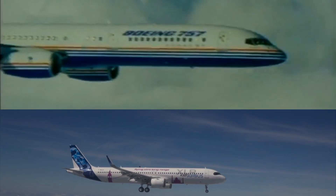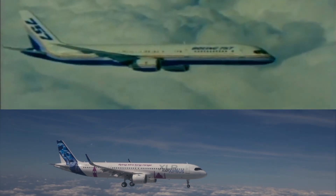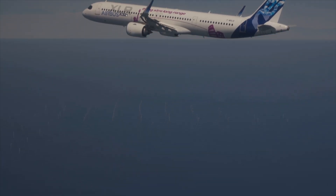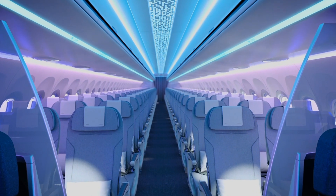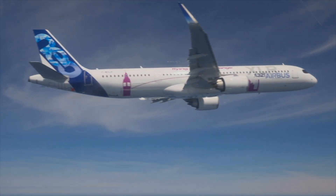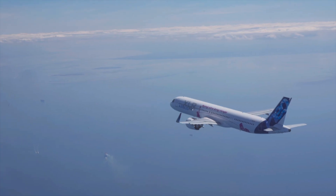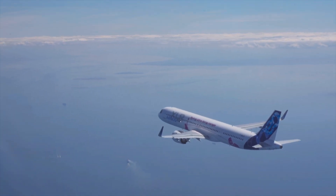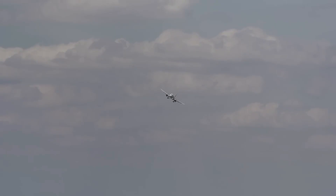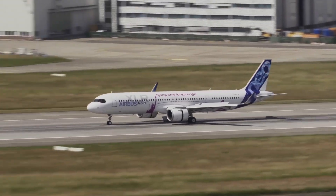So overall, is the A321XLR a true 757 replacement? With many secondary airports upgrading their infrastructure, it should have sufficient airfield performance. It is the 757 of the future — the A321XLR is a true 757 successor.